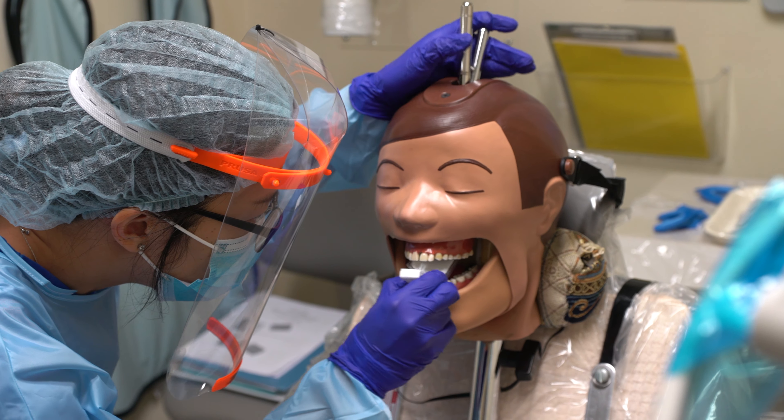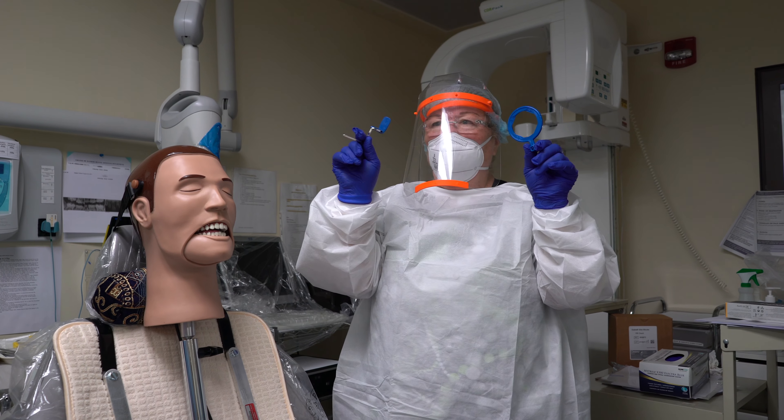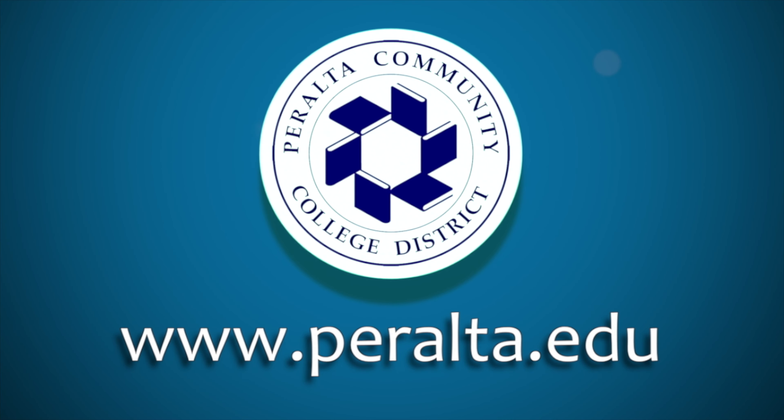You also see dental radiology, where the students will learn how to take x-rays using a digital machine. We have wonderful teachers, a wonderful staff, and this is a beautiful campus.